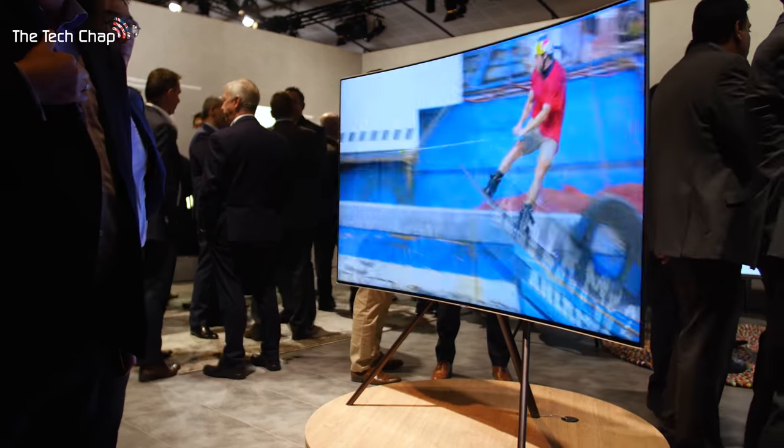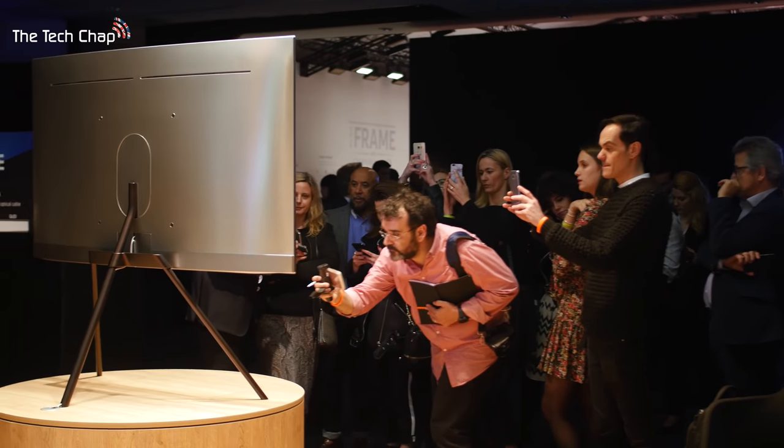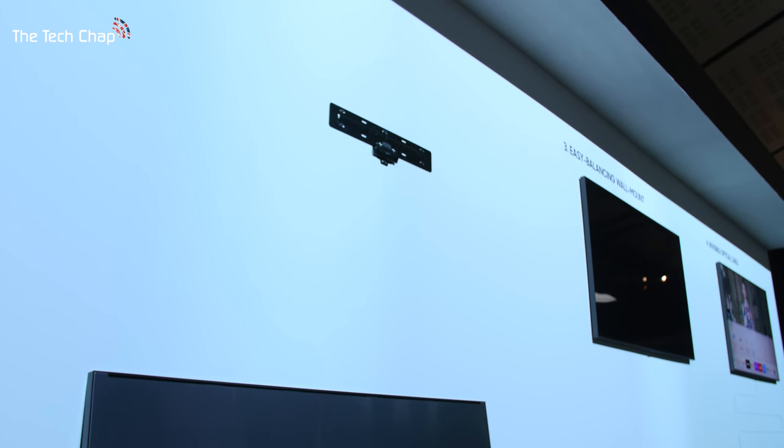The reason I'm sat in this slightly peculiar and very uncomfortable chair is because you can basically put this TV anywhere you want. Samsung's designed this as a bit of a designer set, a mock living room, because the QLEDs can fit in anywhere. They've got super thin bezels and a brand new no-gap wall mount, so you can put this on your wall with no space between it.